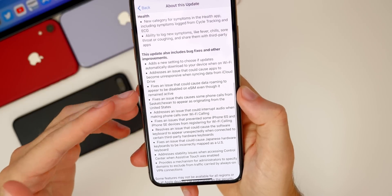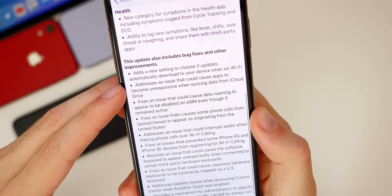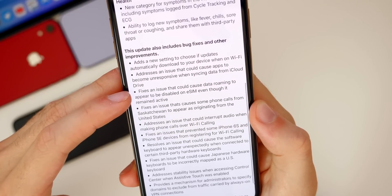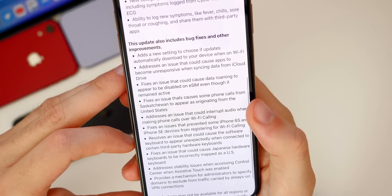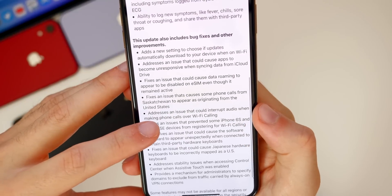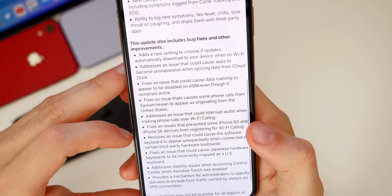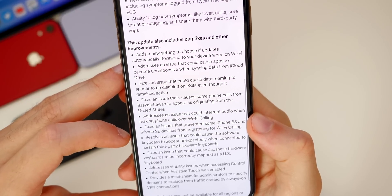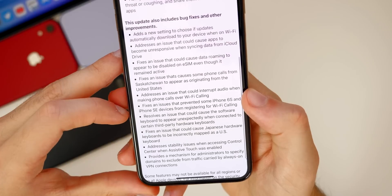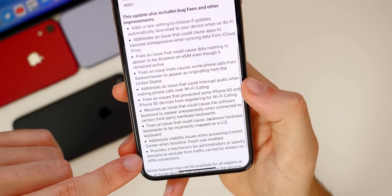We also see a lot of improvements and bug fixes in the change log for iOS 13.6. One addresses an issue that could cause apps to become unresponsive when syncing data from iCloud Drive. Another fixes an issue that could cause data roaming to appear disabled on eSIM even though it remained active. There's one that addresses an issue that could interrupt audio when making phone calls over Wi-Fi Calling — multiple people have reported issues with Wi-Fi Calling in 13.5.1 so it appears that's now fixed. There's also a fix for an issue that prevented some iPhone 6s and SE devices from registering for Wi-Fi Calling, and one that resolves an issue that could cause the software keyboard to appear unexpectedly when connected to certain third-party hardware keyboards — that's one I personally had on my iPad Pro running iPadOS 13.5.1.